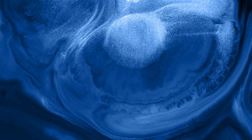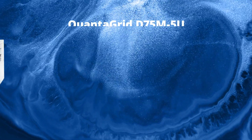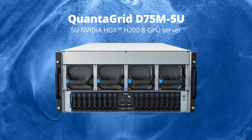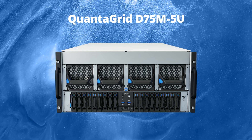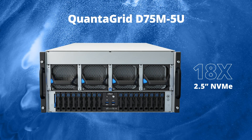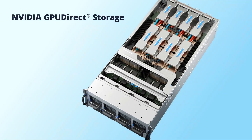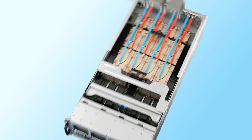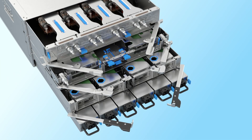QCT also offers the liquid-cooled AI server solution, a 5U NVIDIA HGX H200 8GPU server. The Quantigrid D75M 5U offers outstanding compute performance with the same 18 2.5-inch NVMe storage drives for NVIDIA GPUDirect storage, 8 PCIe half-height-half-length expansion slots for NVIDIA GPUDirect RDMA, and NVIDIA Bluefield 3 DPUs, as the previous 7U systems, with a modularized system design for easy serviceability in a more compact form factor.